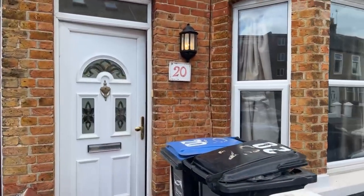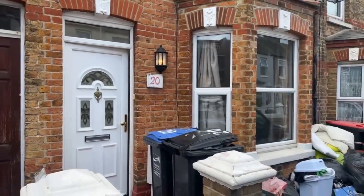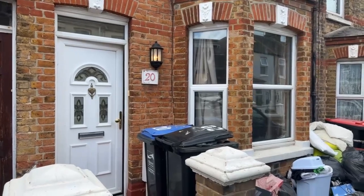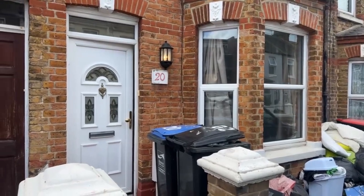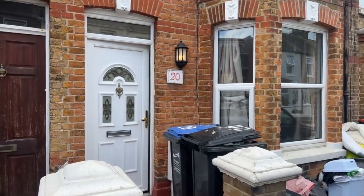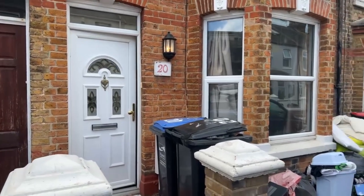Welcome to today's live stream viewing, my name is Alex. Today we are taking you around a two bedroom terraced house on Gladstone Road in Margate. The property is on the lettings market at £895 per calendar month along with a five week deposit, and the property will be available to move in from the 23rd of August.